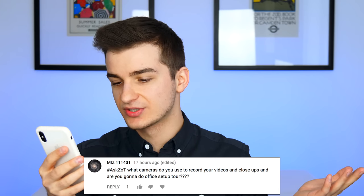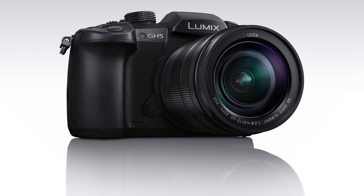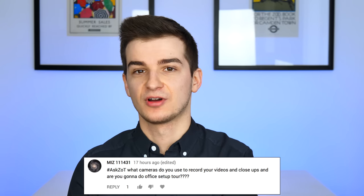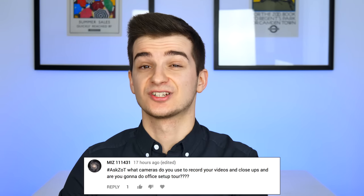Miz asks what cameras I use to record videos and close-ups, and whether I'll do a setup tour. I use a Panasonic GH5 to record pretty much everything you see here. It can do 4K 60 and 10-bit video — most cameras do 8-bit video, which means 60 million colors, while this one can do over a billion colors at 4K 60 frames per second. I record everything in 4K 30 IPB, and all device shots are in 4K 60 so I can slow them down. Videos are exported and published at 4K 30. Before this I used a Panasonic GH4.